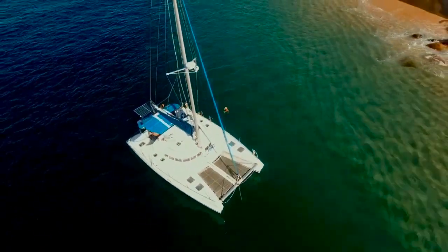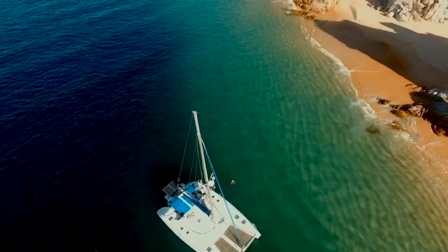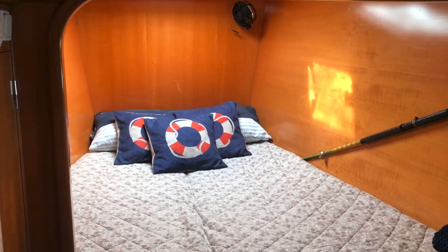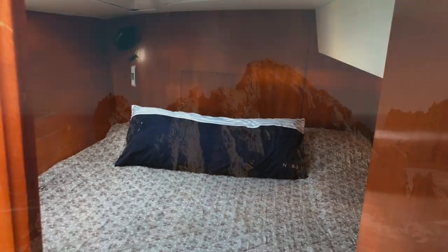This catamaran can be sailed or motored to all the local attractions. They offer overnight tours with four decent-sized berths for up to eight people. So if you'd like the stable, roomy feel of a medium-sized catamaran, give Blue Lagoon and Zig Zag a try.